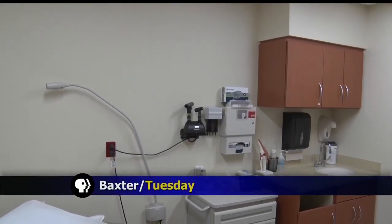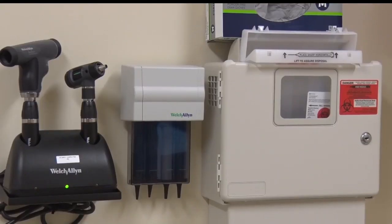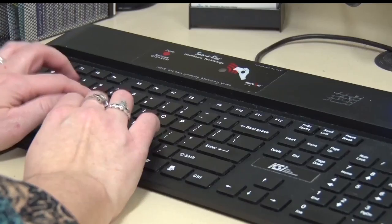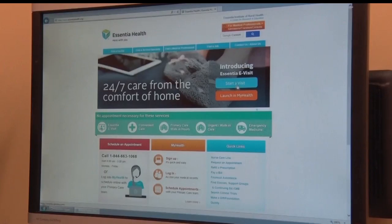Essential Health launched a new electronic visit system last month and has already seen over 700 patients. Instead of going to the doctor's office, you can now use e-visit to get a diagnosis from Essential Health professionals at home. Using the online form, fill out symptoms for over 20 common health conditions and receive a prescription or care instructions within an hour.